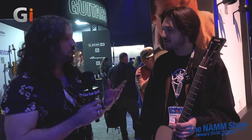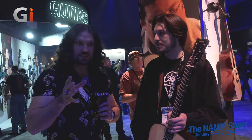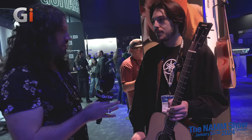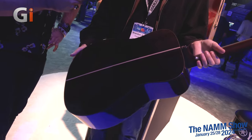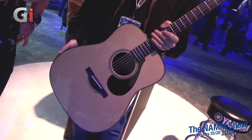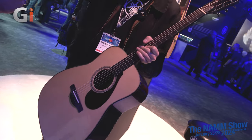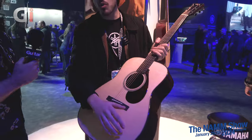Moving over to the acoustic section, we find the FG9 — first seen at the Frankfurt Musikmesse show in April 2023. This is the FG9R with beautiful rosewood back and sides, and there's also an FG9M with mahogany back and sides. This is the premier FG model in Yamaha's lineup. It features an Adirondack spruce top — a very stiff wood that is loud, projects well, and has very high headroom, so you can really dig in and it doesn't start to compress.